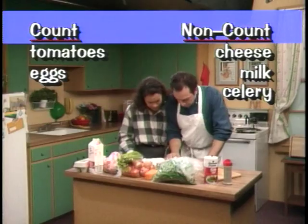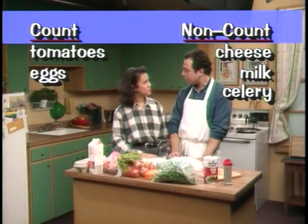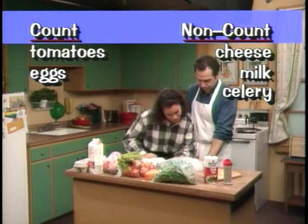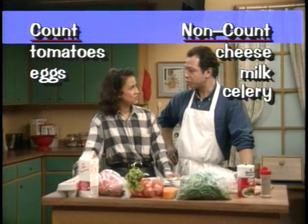What are you making? Count non-count casserole. What? Count non-count casserole. It's a recipe in this new cookbook. Here, take a look. It looks delicious. It's healthy, too. It's full of nutritious nouns.